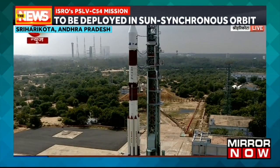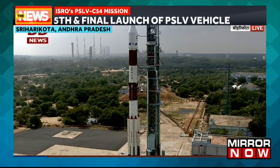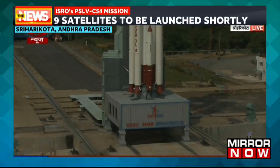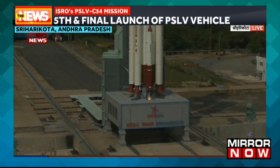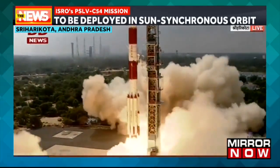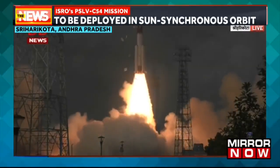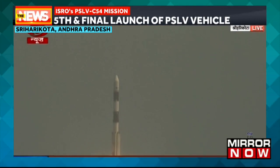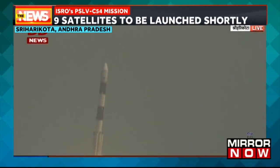Minus 15 seconds. 10, 9, 8, 7, 6, 5, 4, 3, 2, 1, 0. There is the textbook liftoff of PSLV C-54 EOS-06 mission.